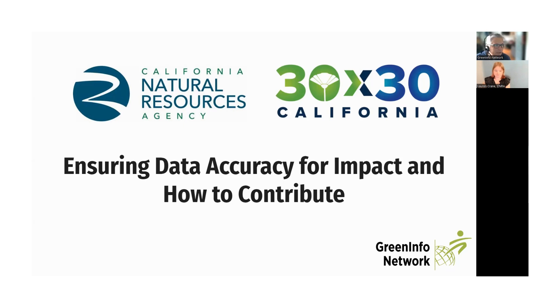Welcome to this webinar about 30 by 30: ensuring data accuracy for impact and how to contribute. We are excited to have this conversation to further the impact of the recognition of conservation work in California. Before getting started, we have a bit of housekeeping.